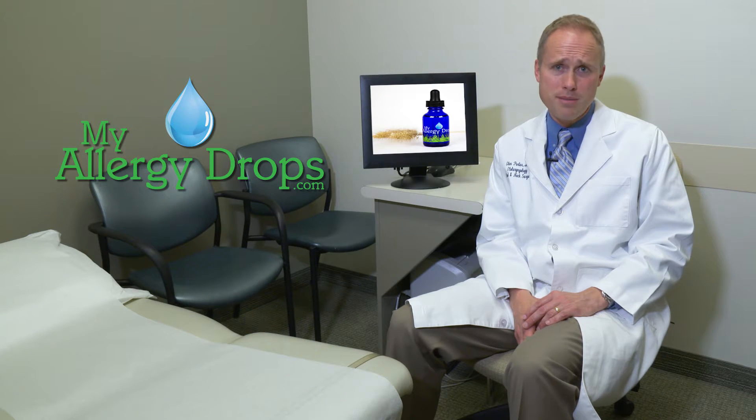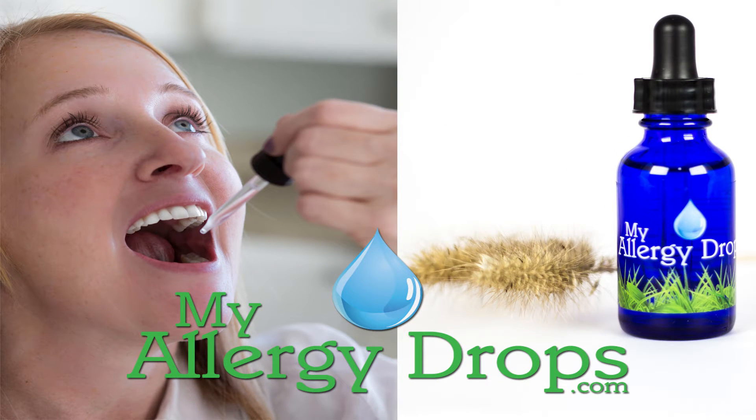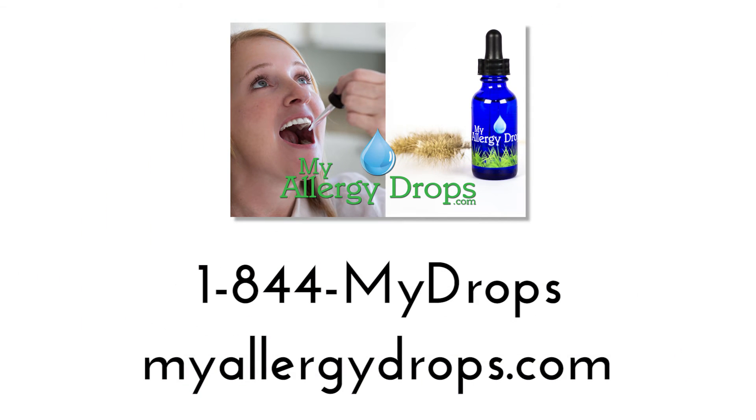That's almost impossible for a busy mom and her children, and for a busy businessman. If you're ready to live an allergy-free life, call us now or come to our website and let us help you conquer your allergies.